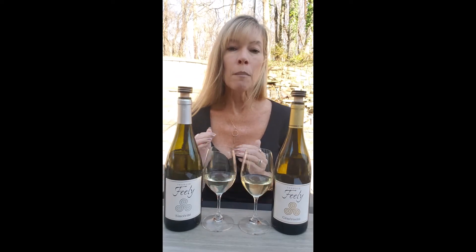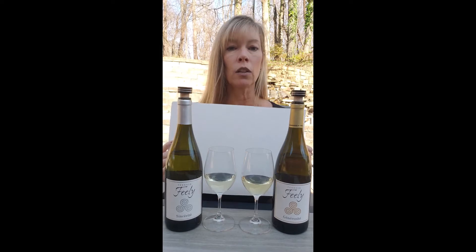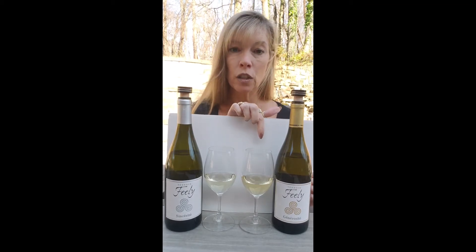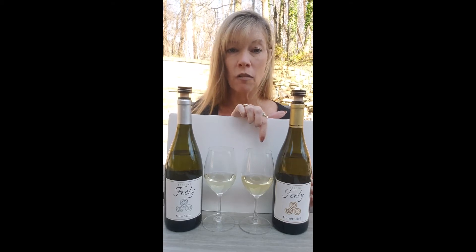Now Semillon is usually a blender and is often blended with Sauvignon Blanc. We're going to take a look at these wines, and I'm going to put a background behind them so you can see the color. Look at the colors of these two wines — you can discern something immediately. The Sauvignon Blanc is very clear, very light in the yellow color, and you notice that the Generosité is a little bit of a darker color. That's your Semillon Sauvignon Blanc blend.